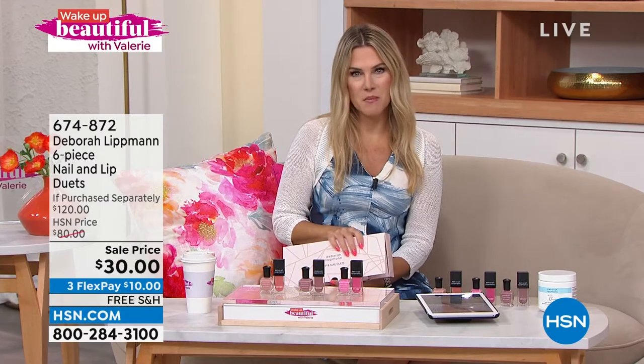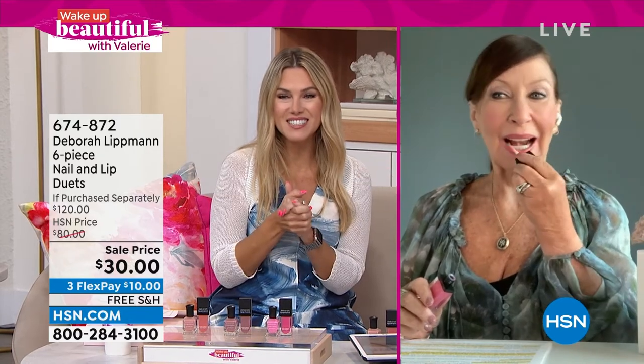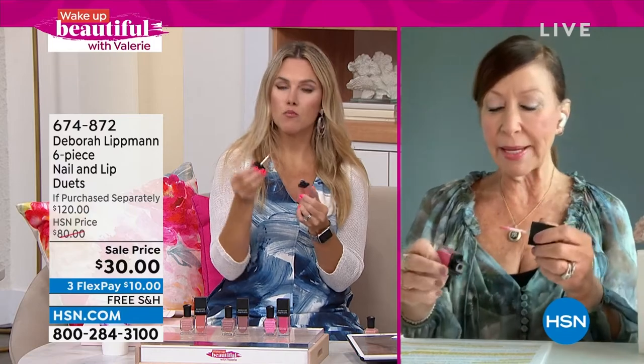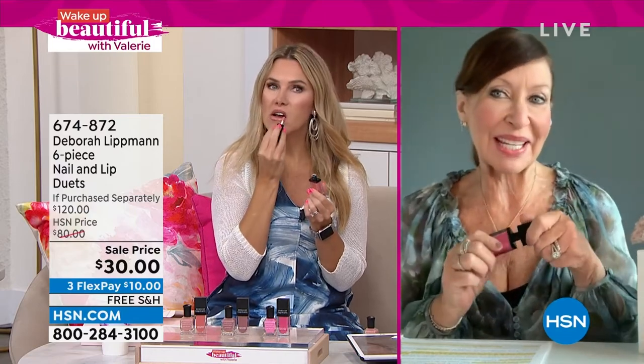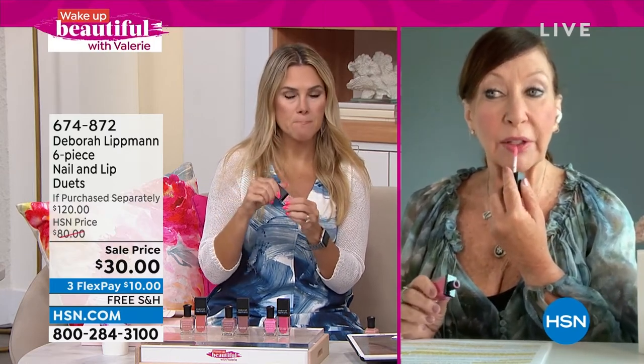Deborah Lippman, my dear friend, who I am so inspired by. But this morning we can't talk about anything but this incredible value set. Deborah Lippman, it's so good to see you. Look at you putting on the plumping lip gloss. I got to put on a little hyaluronic acid, a little moisture on my lips, a little plumping — a gorgeous tickle me pink, beautiful summertime shade. And on my nails, I'm wearing Modern Love.